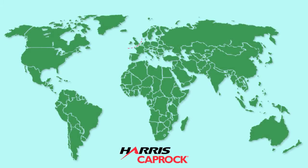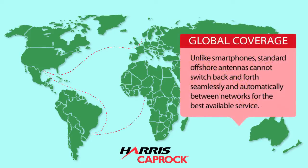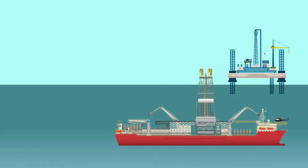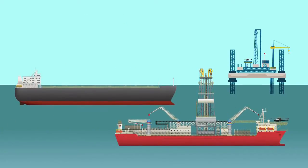But even with these multi-billion dollar networks, your highly advanced communications can't replicate something that any smartphone can do. The antennas can't switch back and forth seamlessly and automatically between networks for the best available service as your drill ships and rigs travel through these regions. No matter your offshore operation, manually reconfiguring your communications is a global problem, costing energy companies time and money. It's a logistical and disruptive hindrance every company has come to accept as standard business practice.